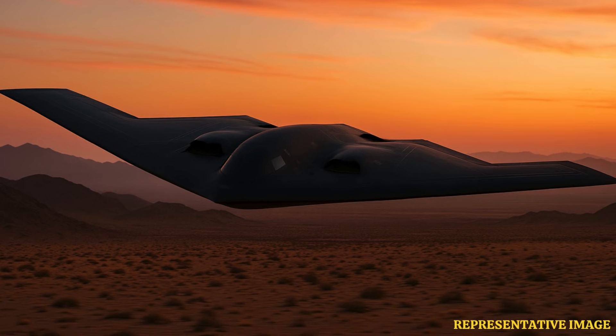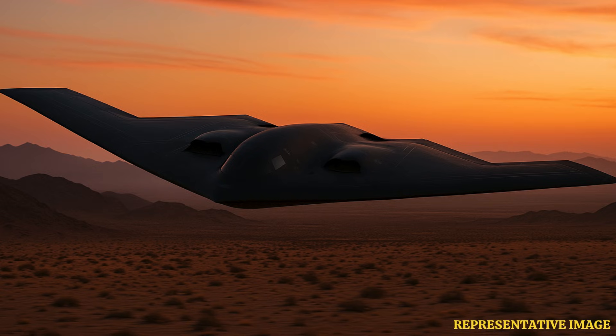This reduces the B-2's radar signature dramatically, making it nearly impossible to detect on conventional radar systems.